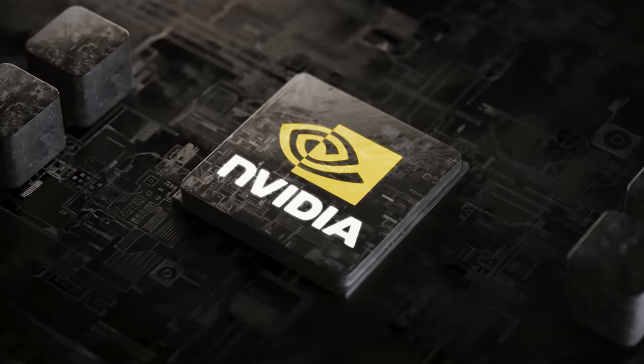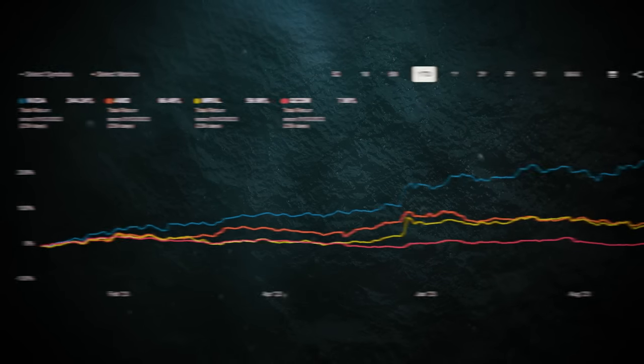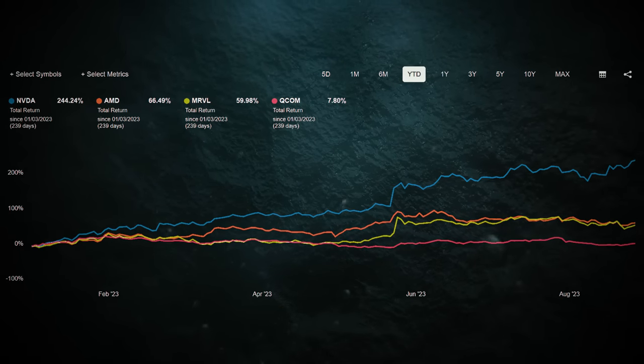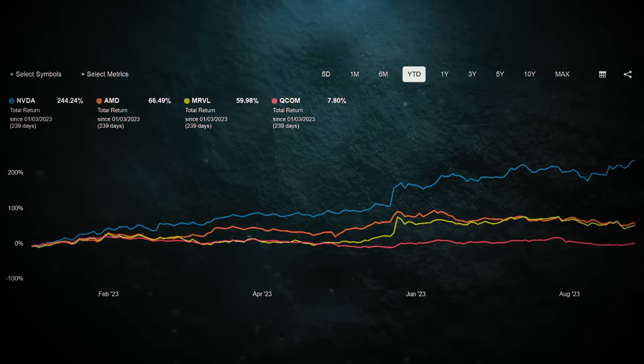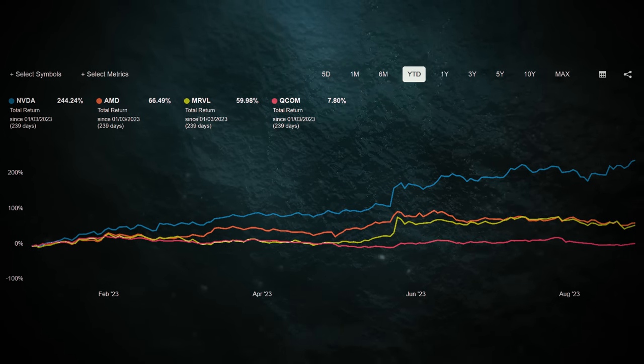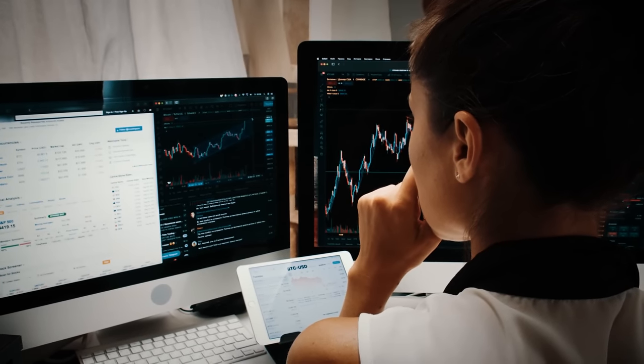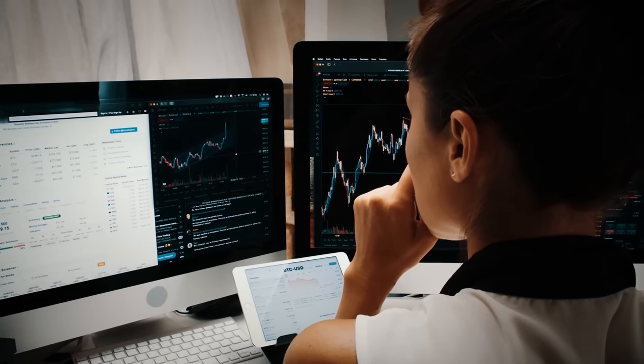It's not just Nvidia getting a boost from all this excitement. Semiconductor peers like AMD, Qualcomm, and Marvell Technology are enjoying the bullish sentiment too. If you're thinking about diving into the AI-driven stock market, Nvidia might just be the star player you're looking for.